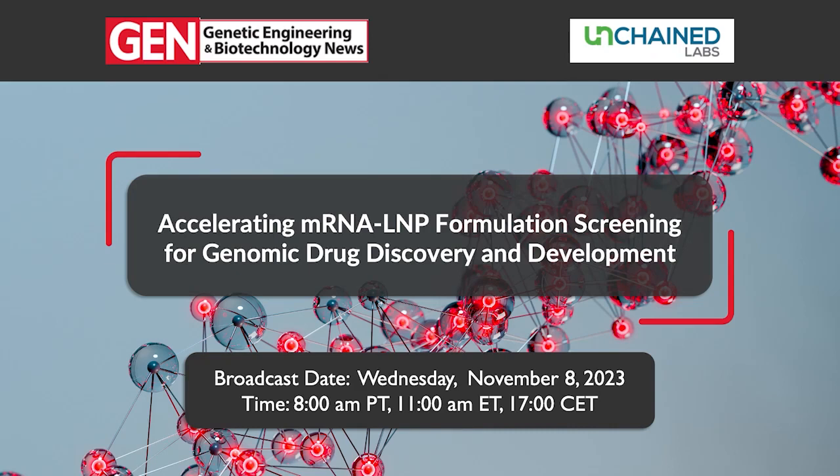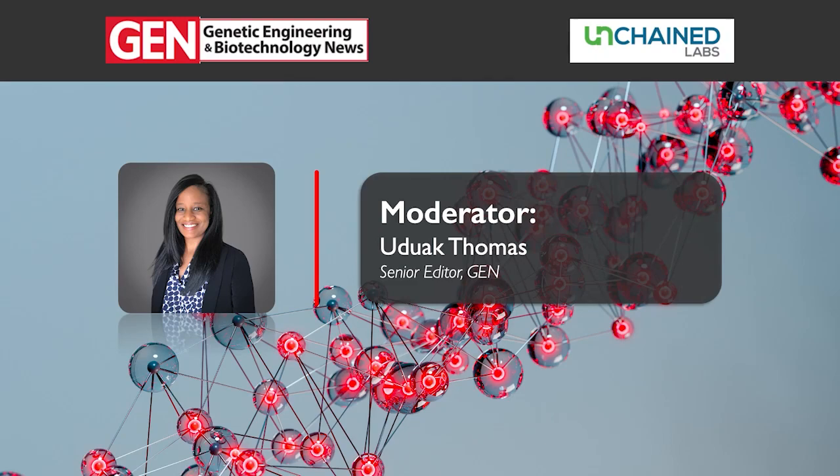Hello everyone and welcome to this webinar hosted by Gen. Our topic today is Accelerating mRNA LNP Formulation Screening for Genomic Drug Discovery and Development. Today's webinar is sponsored by Unchained Labs. I'm Uduak Thomas, Senior Editor with Gen, and I'm delighted to be your host for today's webinar.